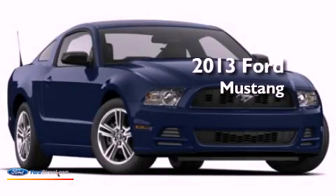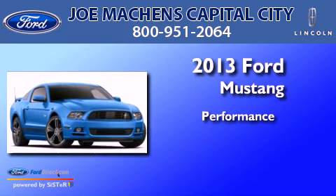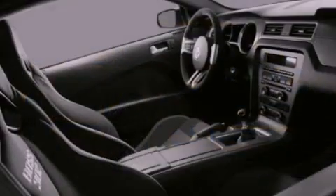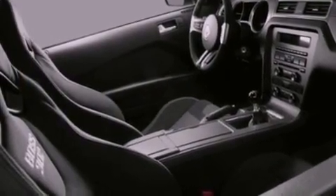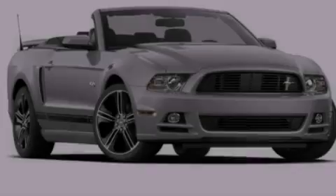This is a brand new 2013 Ford Mustang. Its top features include a multi-link rear suspension, traction control and stability control systems, big 18-inch wheels, and a tire pressure monitoring system.